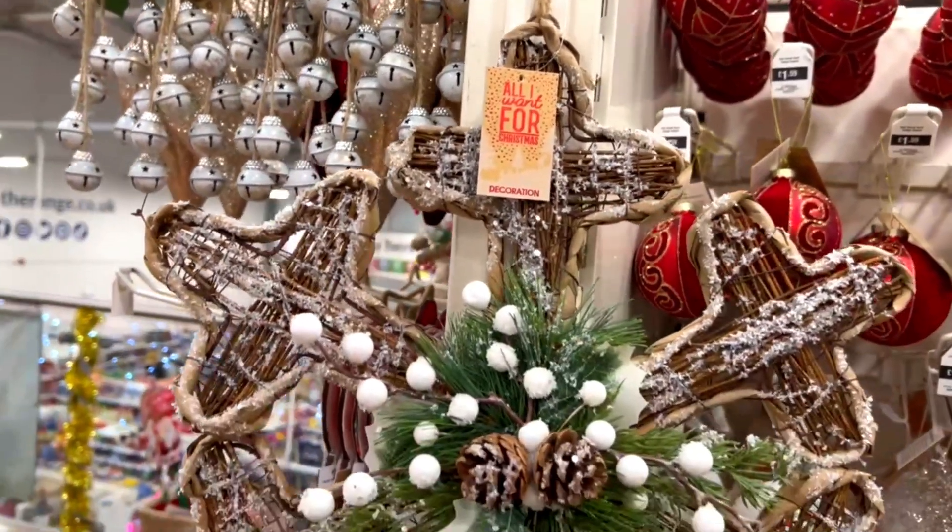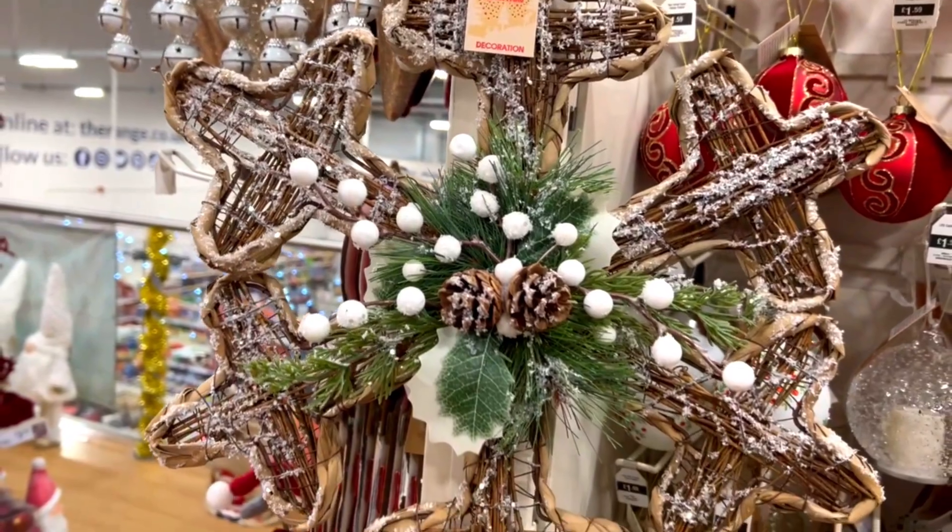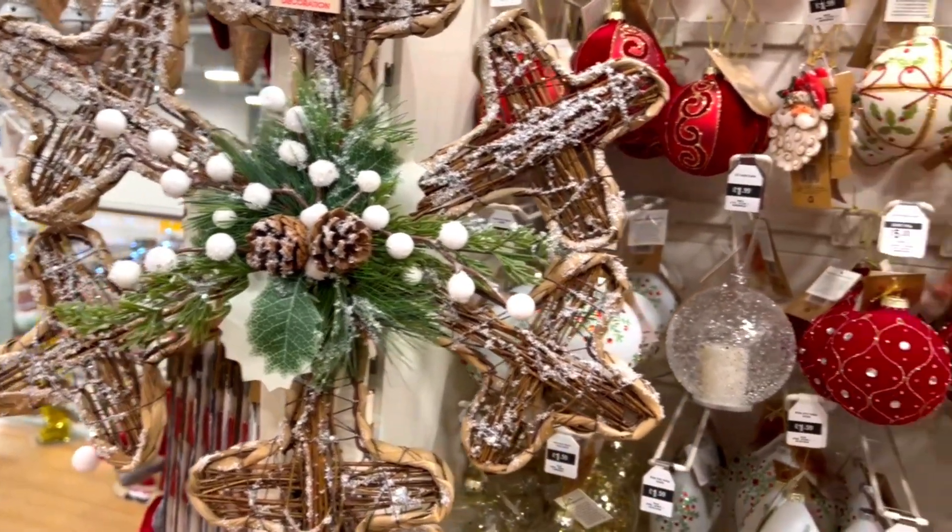This beautiful rattan snowflake was £11.99 and would be perfect on your front door or in a window.